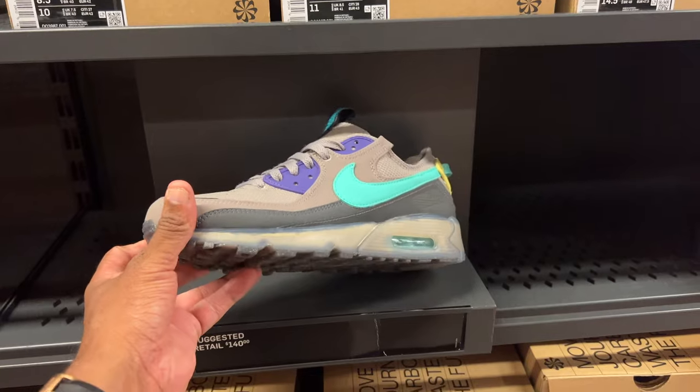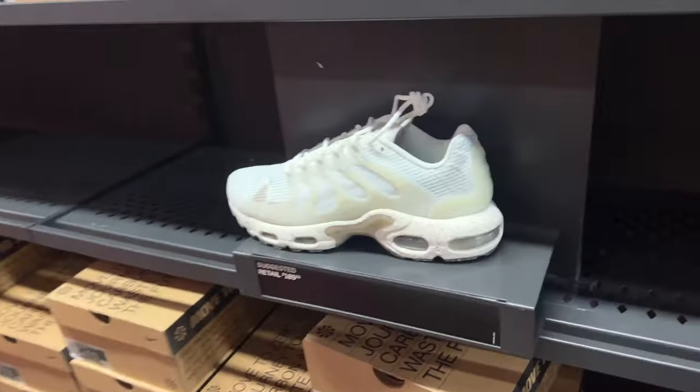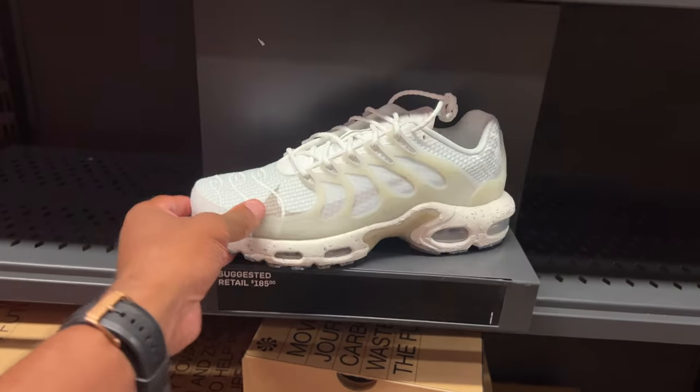These are the Air Max Terrascape 90s for $140. I like the colorway on these joints but it's nothing crazy that I have to have. This is retail $185 for these Terrascape Plus, so I guess that's the thing.